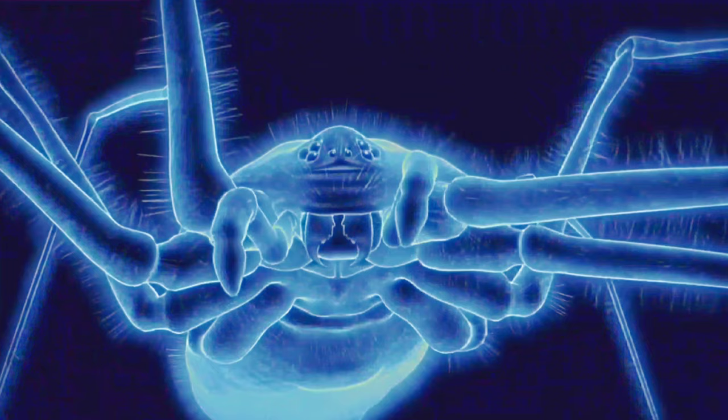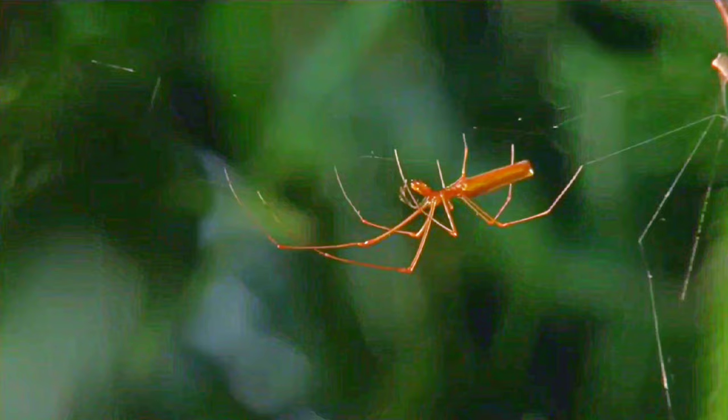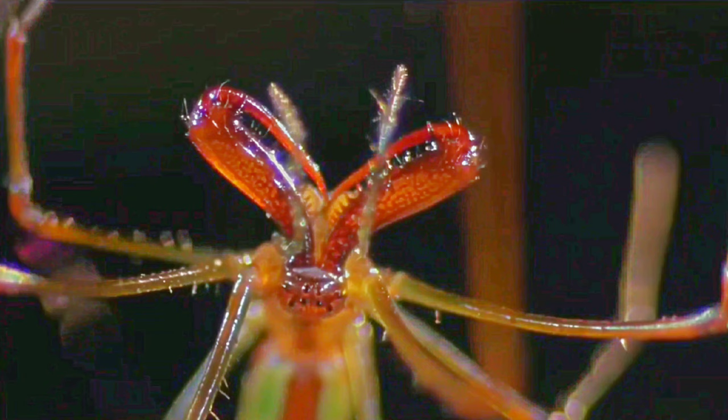Their fangs are tiny, but pack mean venom. And this is the arch-villain who could find it — a stay-at-home hunter, and a high-wire walking warrior.